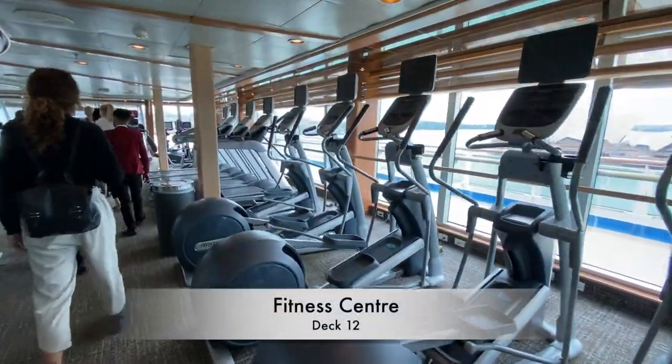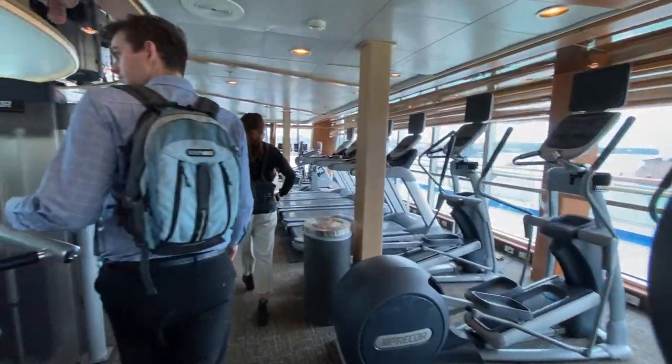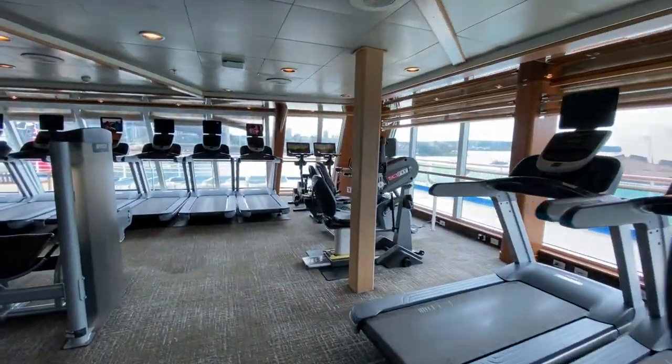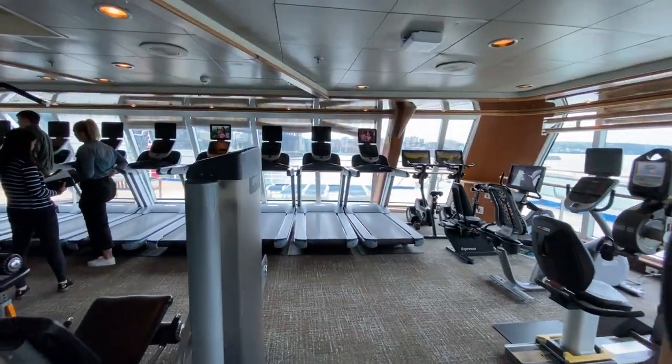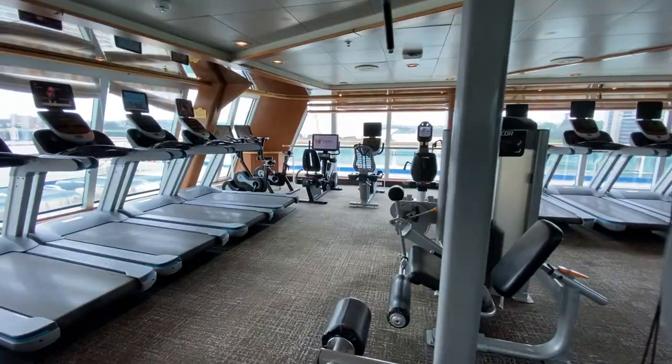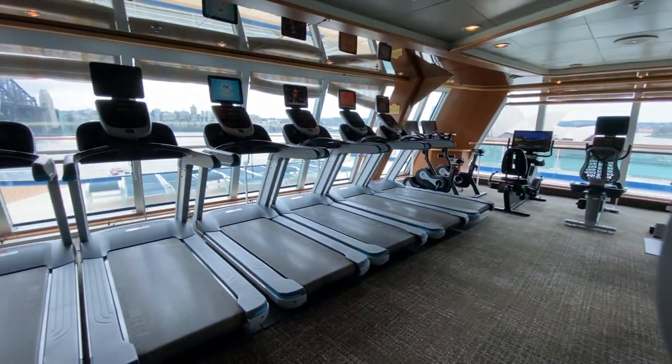Walking through the reception area of the Lotus Bar takes you into the well-equipped gym. A little on the small side, the space still offers a large range of cardio and weight equipment to use during your voyage.